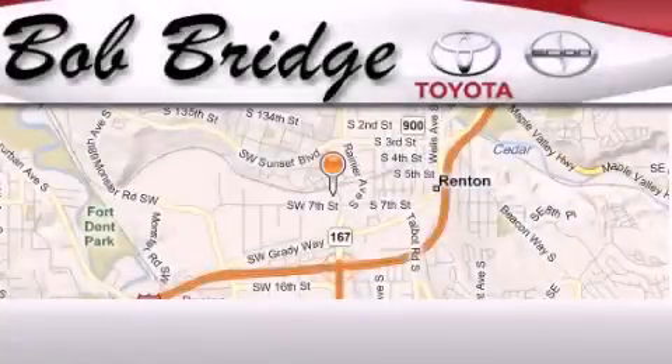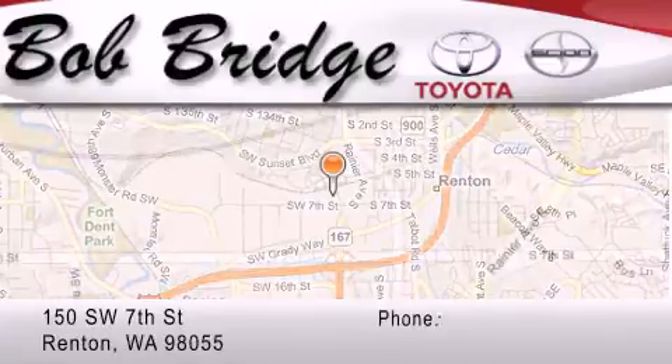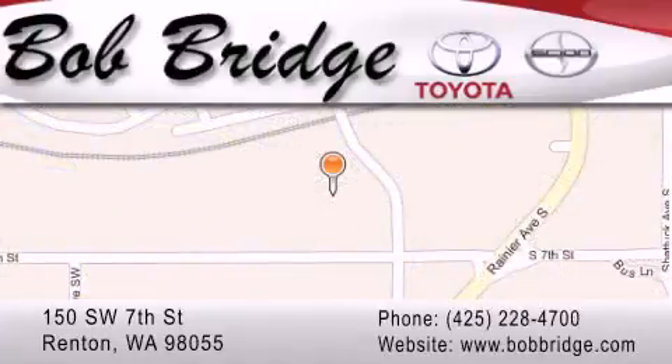Bobridge Toyota is located in Renton. Exit off I-405 at exit number 2. Take Rainier Avenue North to the second left and turn left.